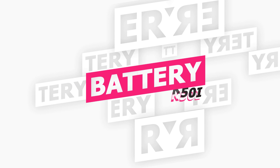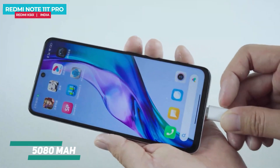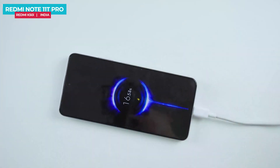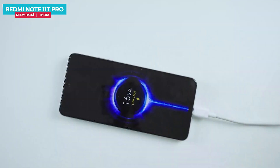The Redmi Note 11T Pro packs a large 5,080mAh battery. According to the company, it can last 1.32 days on a single charge with all-day work and outdoor activity. It supports 67W fast charging, going from 0 to 10% in 5 minutes and 0 to 30% in 15 minutes.